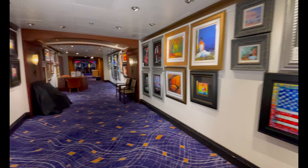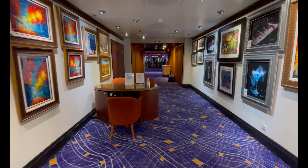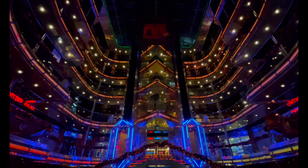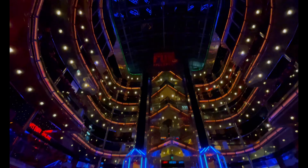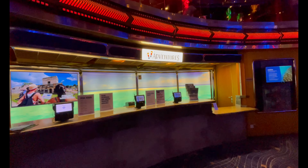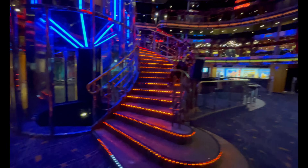We're going to start on deck seven, which is the art gallery mid-ship. We would have never even found this hallway if it hadn't been for the ship tour — it's a really pretty hallway to walk through. This leads out to the main atrium, the hub of the ship, and we absolutely love this atrium with the neon lights everywhere. You can walk through at any point during the day or night and it'll always look different with the neon colors.